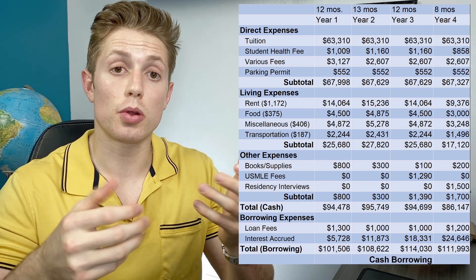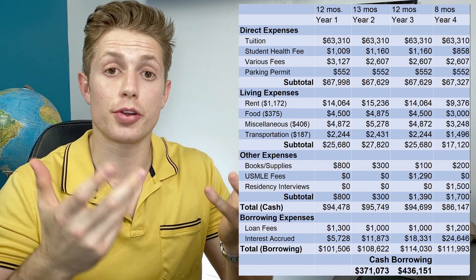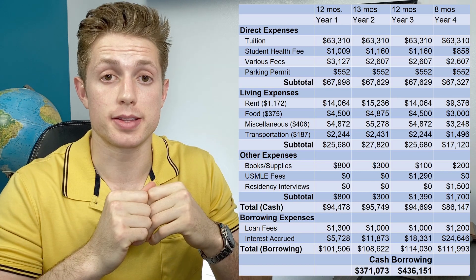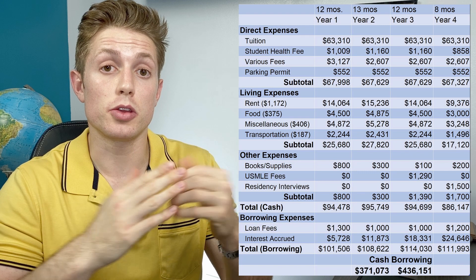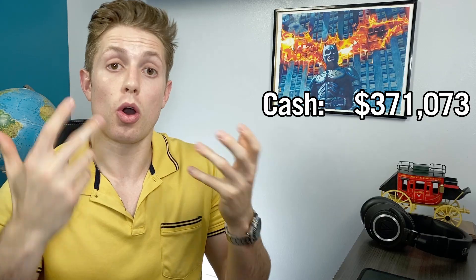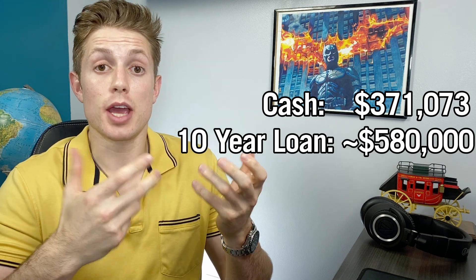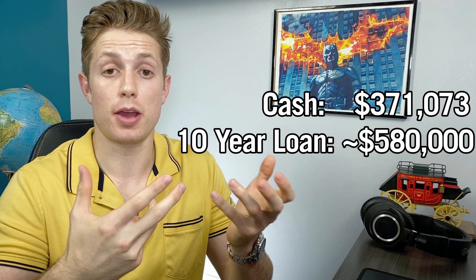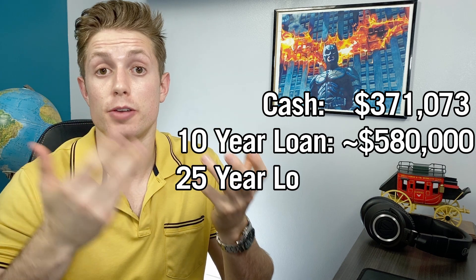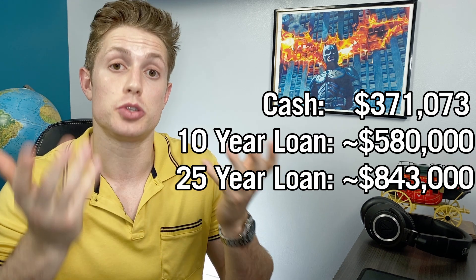In any case, we have a grand total of $371,073 if you're paying cash, and $436,151 if you are including borrowing expenses. And if you really want to factor in interest and assume you pay off all these student loans within 10 years, your actual total cost to attend medical school turns out to be more like $580,000. If you take a full 25 years to pay off that loan, your total cost to attend medical school might be $843,000, give or take depending on interest rates when you're actually taking out these student loans.